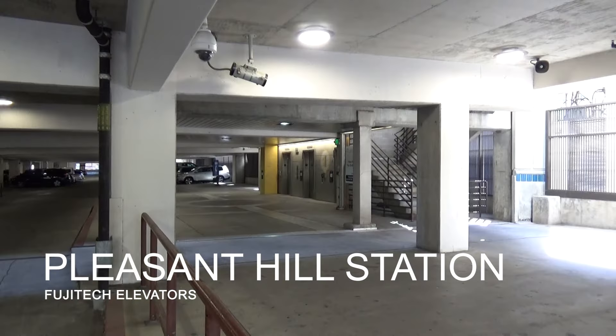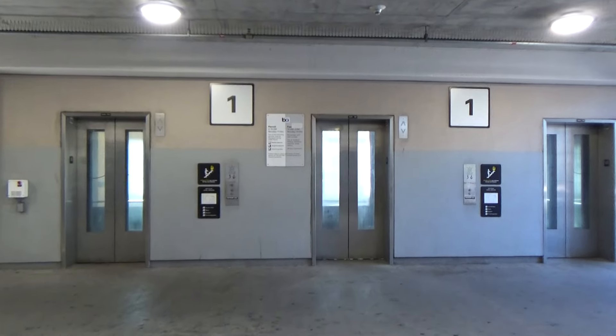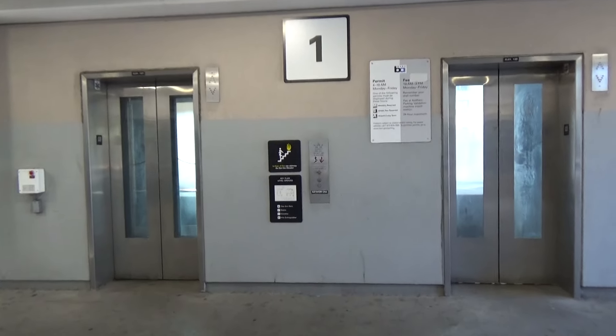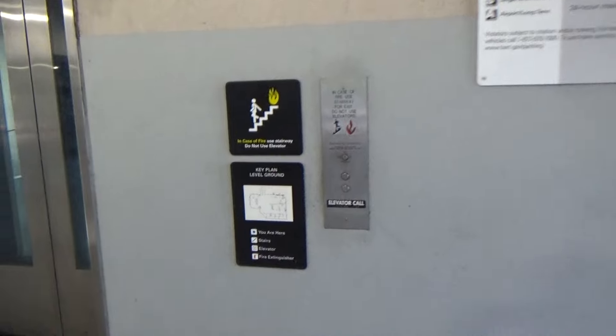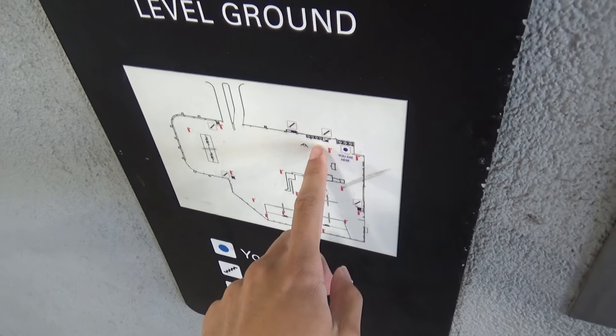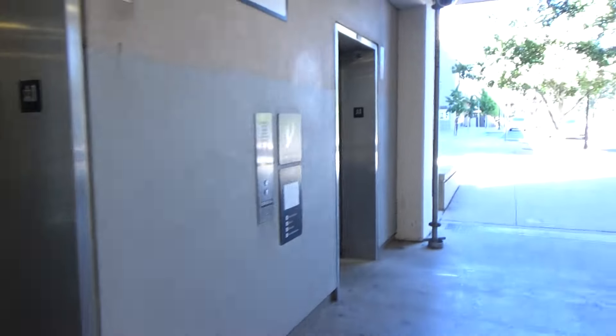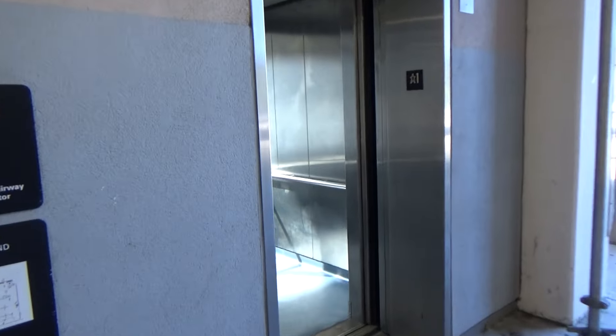We are here at the Pleasant Hill slash Contra Costa BART Station Garage. They have six elevators here — seven. That one's a bank of four. These are Fujitec elevators, I believe.